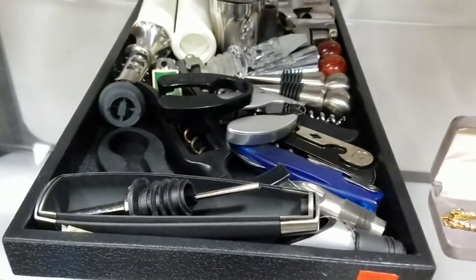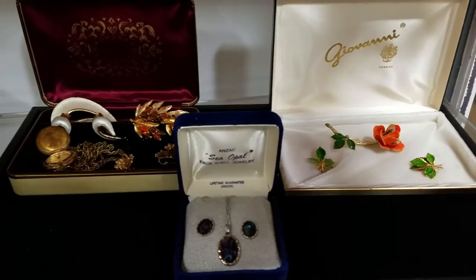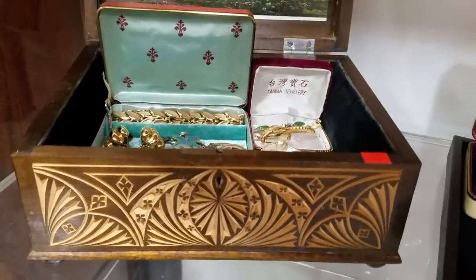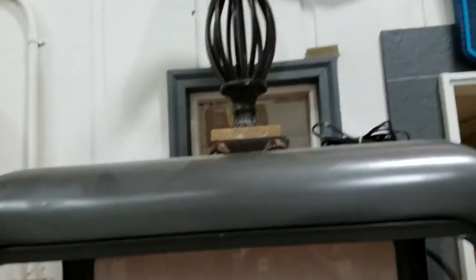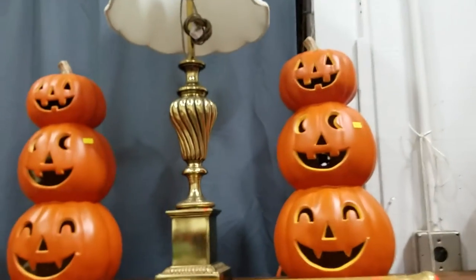Looks like some wine accessories — toppers, openers, and more. Some nice brooches, pins, pendants. Here's a gorgeous carved jewelry box full of jewelry. Another contemporary lamp. Some more jack-o'-lanterns, and another solid brass lamp there — that one's nice.